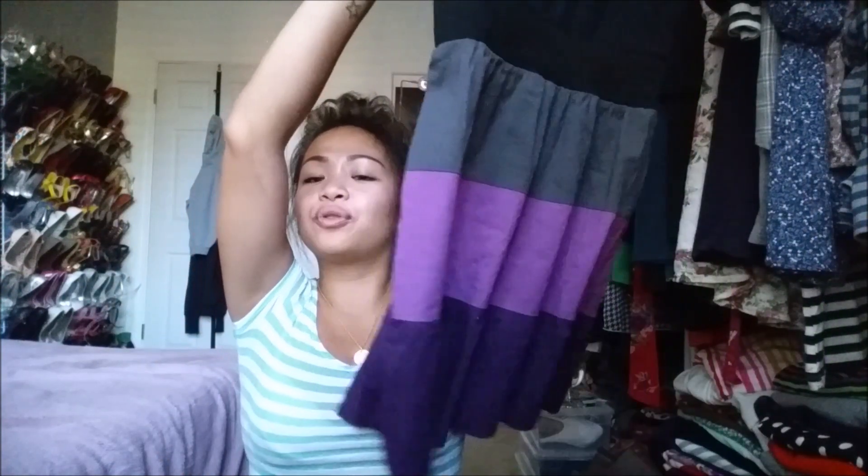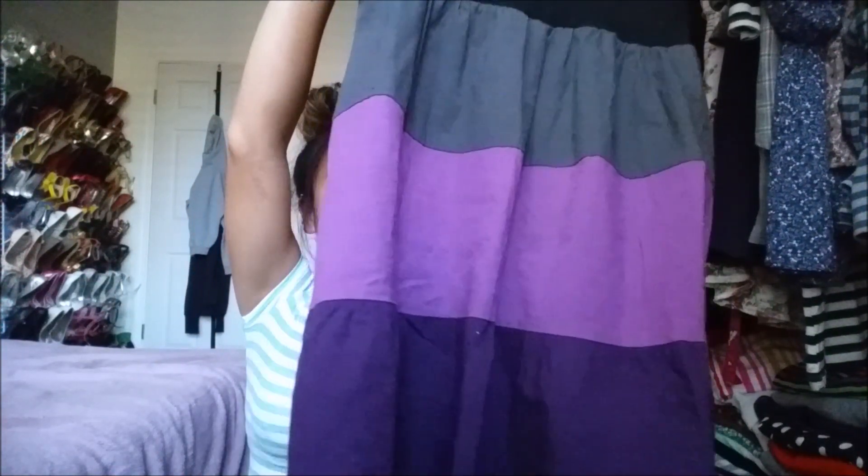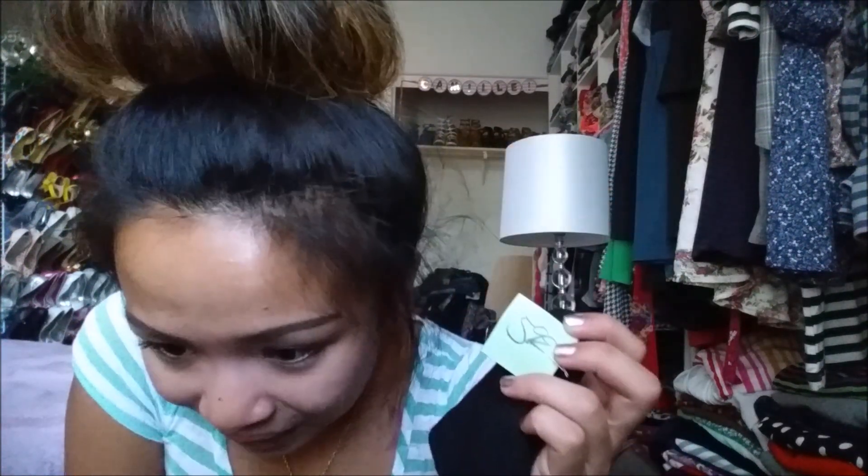The next thing I got is also one of my favorites. It is a dress with a black plain top and a pretty, colorful pattern at the bottom for the skirt. This was a green tag going for $5.99, and 75% off of that is $1.50.